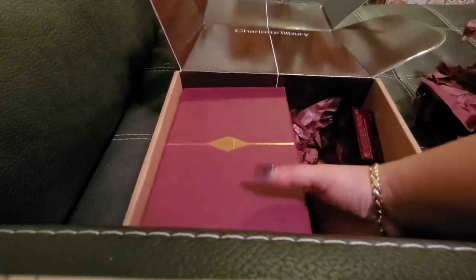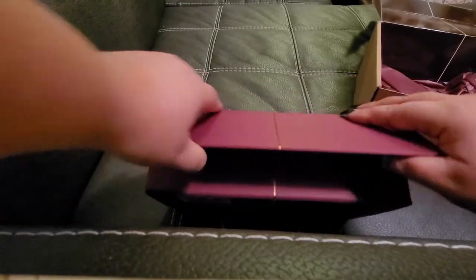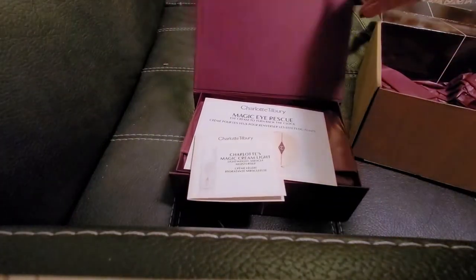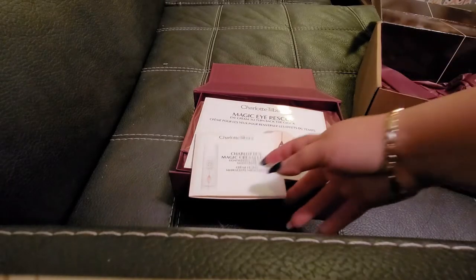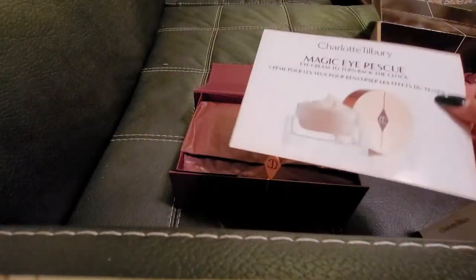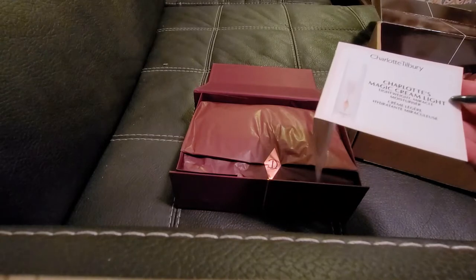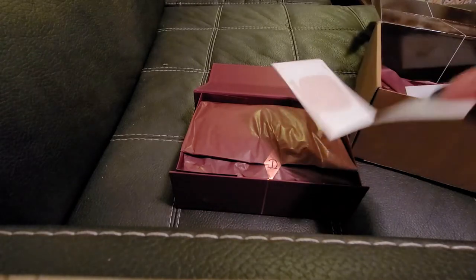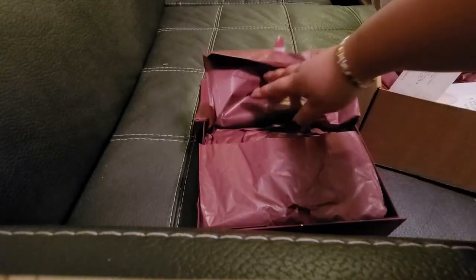Those are the three items I ordered on top of this mystery box, so let's put those aside and open this one. I'm so excited — I haven't tried much from Charlotte Tilbury and I've been waiting to try her products for a very long time. I got a Magic Eye Rescue sample and a Magic Cream Light sample.